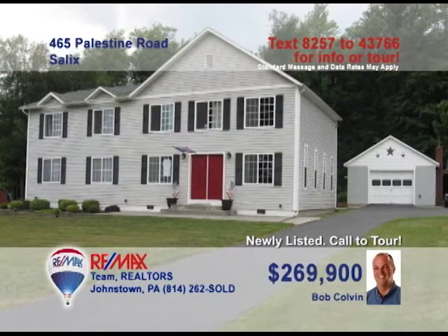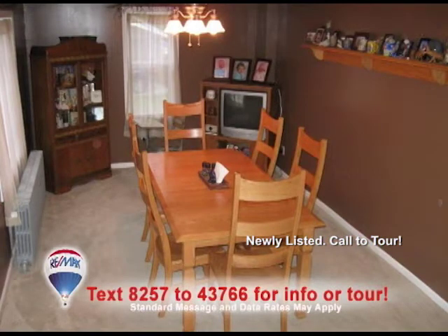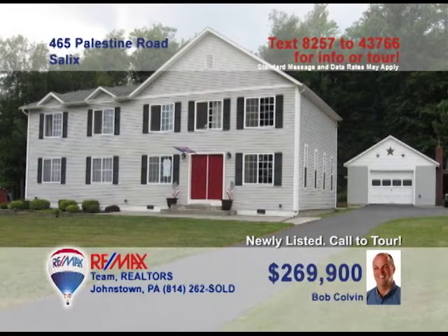Listing agent Bob Colvin invites you to take a peek at this renovated home. Invite your friends to watch the big game in your spacious living room. The kitchen has been updated with new cabinets and an eat-in area. Enjoy home-cooked meals and comfort in the dining room. The house has four bedrooms, and there's also an office for those who like to work at home. Contact a buyer agent and schedule a tour.